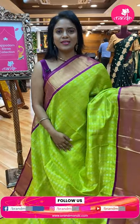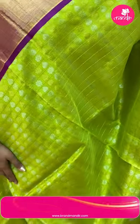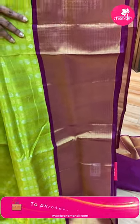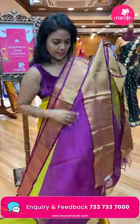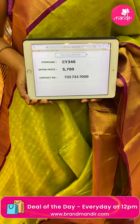Parrot green and magenta combination — this combination looks very lovely. Body has checks pattern with floral bittis in column alignment with gold and silver zari combinations. Contrast border — rich parrot green and magenta combination. Very rich-looking border. Pallu is a brocade pallu with mix of gold and silver zari. Blouse contrast plain with border. Saree code CY346 and the price five thousand seven hundred.